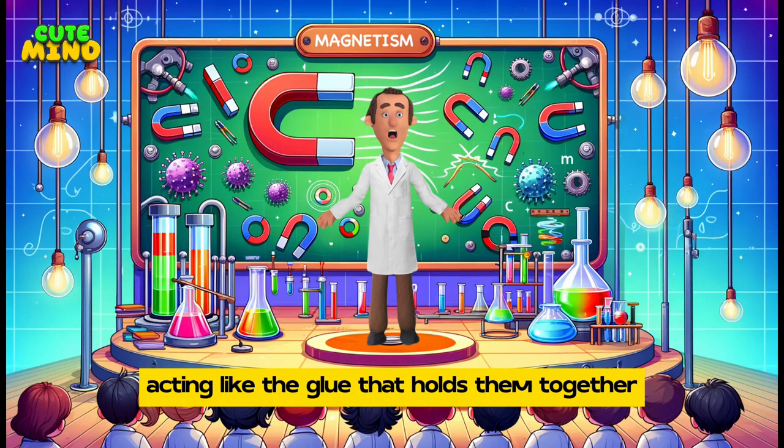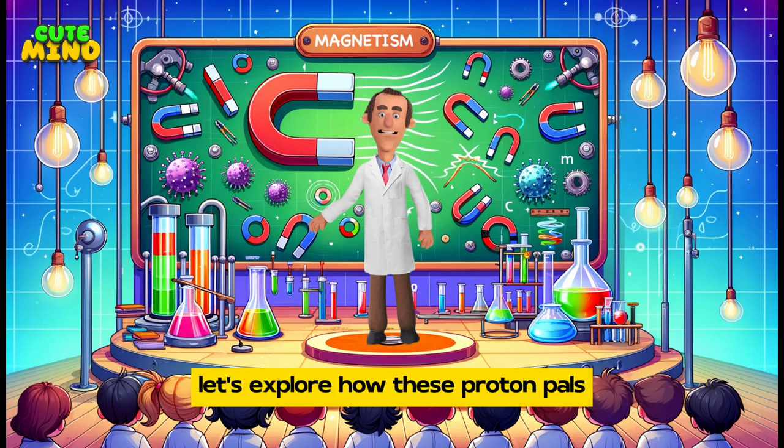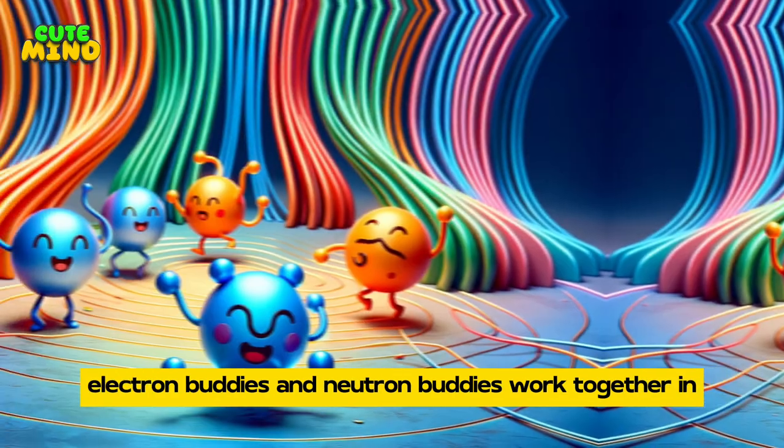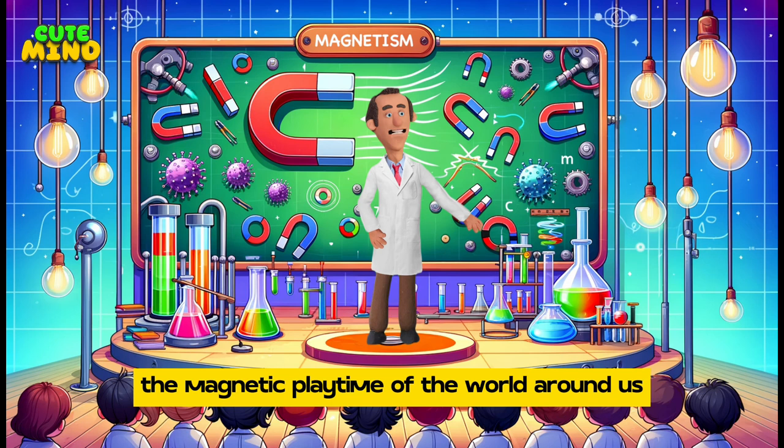Neutrons are the neutral bunch — the peacekeepers. They don't have a charge but hang out with protons and electrons, acting like the glue that holds them together. Now that we have a glimpse of the atomic world, let's explore how proton pals, electron buddies, and neutron buddies work together in the magnetic world around us.